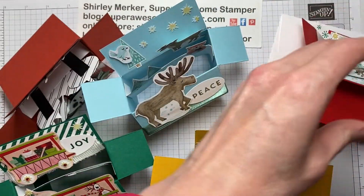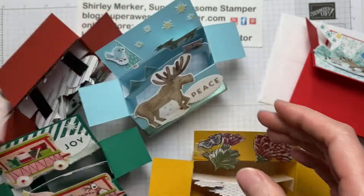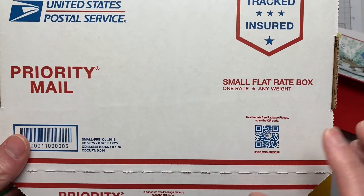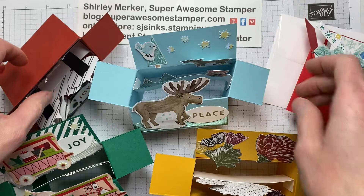Included in your kit will be this bonus card. It includes stamping, so I can't include this one in the kit because we are not allowed to include stamped images in our kits as a Stampin' Up! demonstrator. The kits will ship in a USPS small flat-rate box, so I will be cramming as much as I can into that box to make shipping worthwhile.